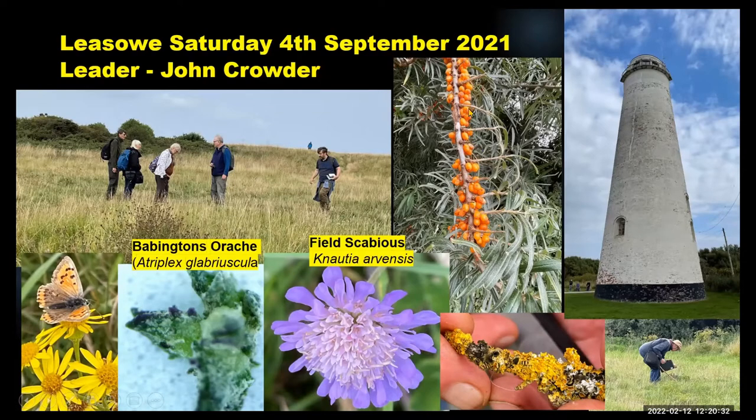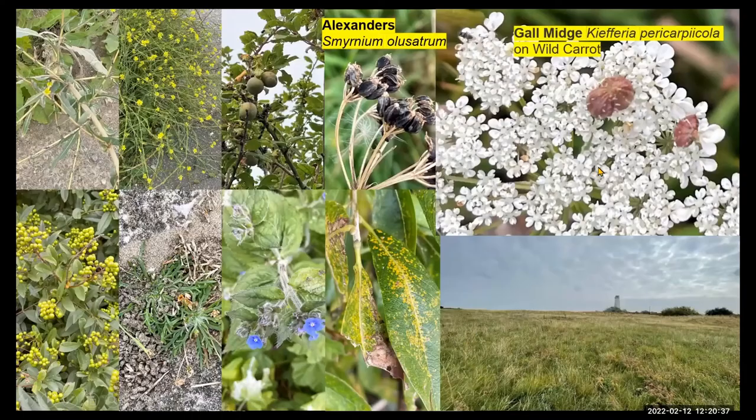The sea buckthorn with the orange berries. A whole range of plants at the entrance — things like the prickly lettuce, the hedge mustard, privet, the buckshorn plantain, the blue flowers of the green alkanet. There was a plum in fruit, and the Alexanders — an early spring-flowering species, but by this stage in September all you see is the black of the seed heads.